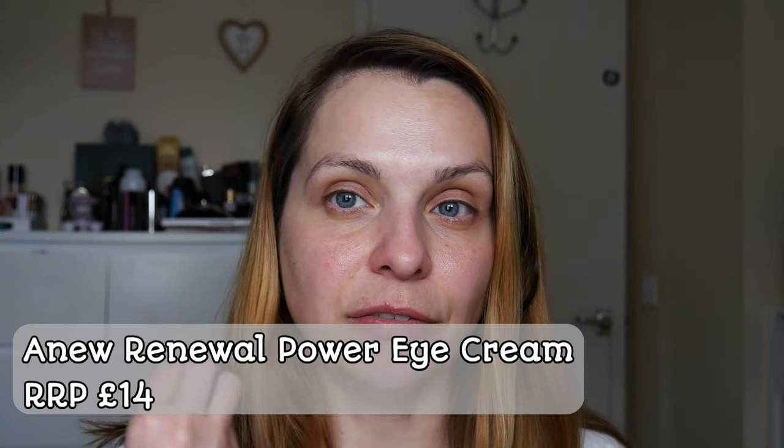I want to talk a little bit about the eye cream because I was very intrigued. I only have my moisturizer with SPF on, so I'm going to put a little bit of this on now. I have been using it for about a week — it feels very plumping and very hydrating. A week is not enough to see dramatic results, especially as I haven't slept well due to being unwell, so I couldn't tell much about brightening the under-eye area.